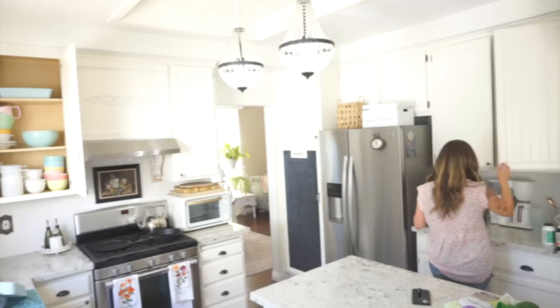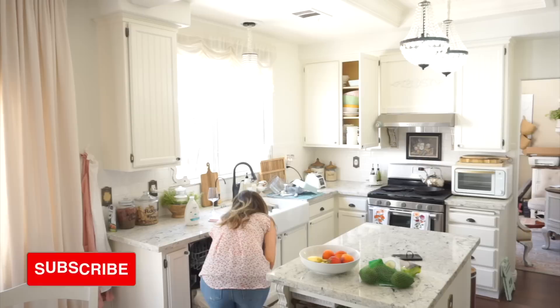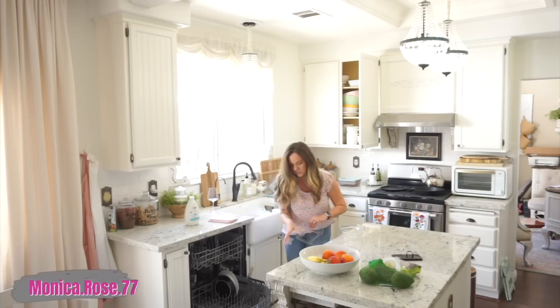Hi everyone, and welcome back to another video! If you are new, my name is Monica and I'd love to have you join me in all my decorating adventures, so click that subscribe button right now. You're also going to want to follow me over on my Instagram for more decorating tips, some behind the scenes YouTube clips, and just a little bit of my everyday life.